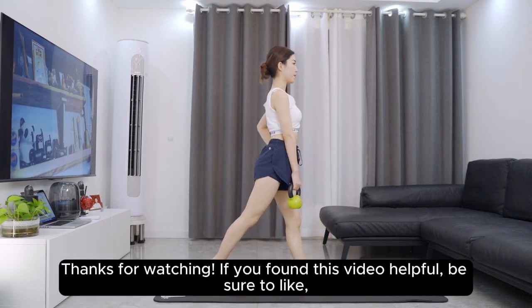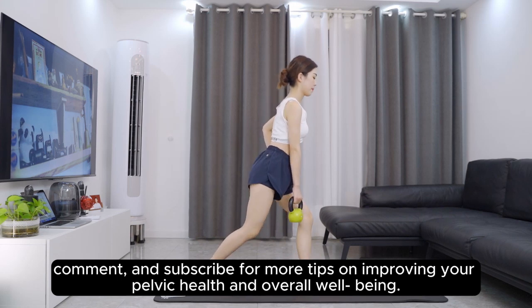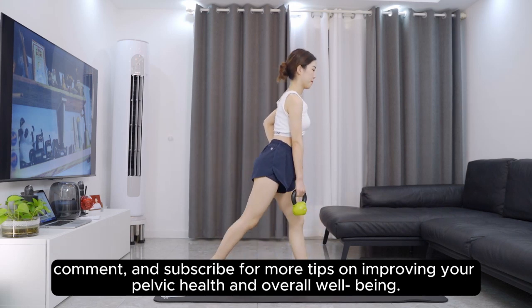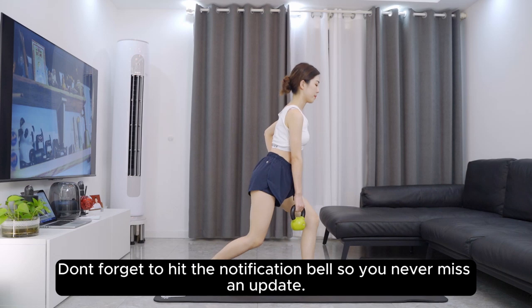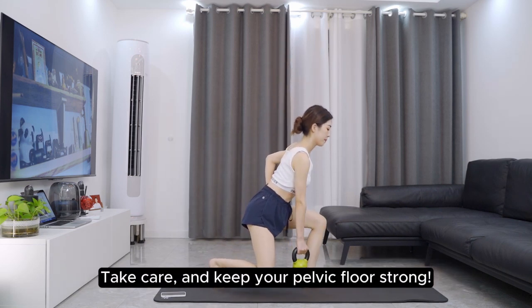Thanks for watching. If you found this video helpful, be sure to like, comment, and subscribe for more tips on improving your pelvic health and overall well-being. Don't forget to hit the notification bell so you never miss an update. Take care, and keep your pelvic floor strong!